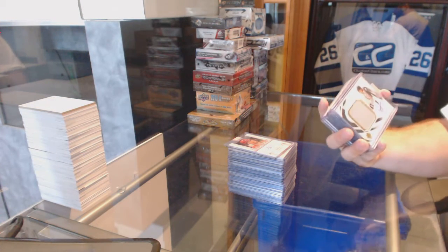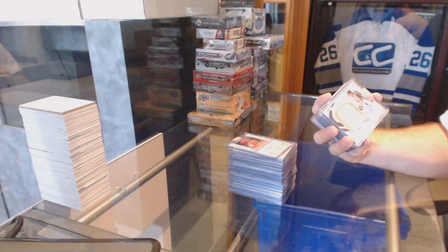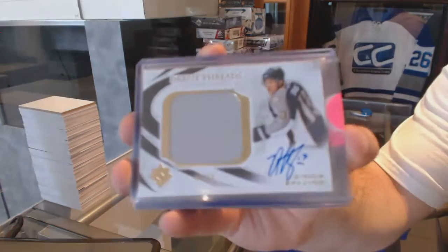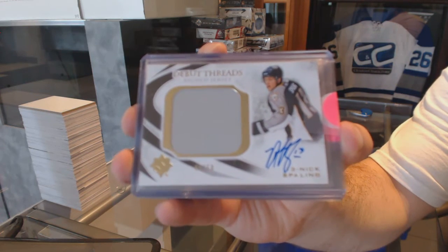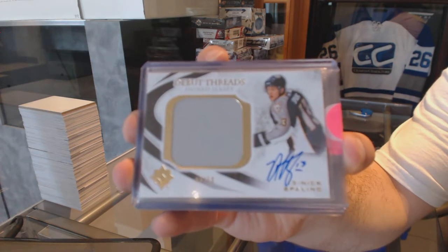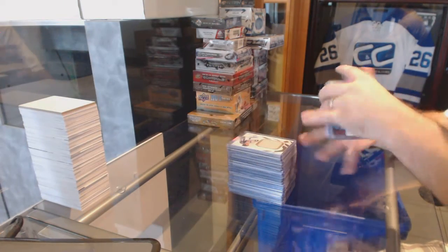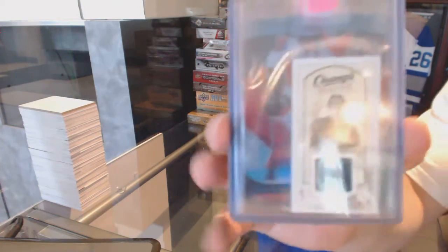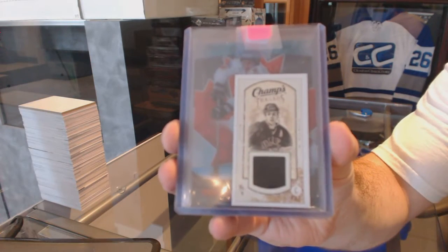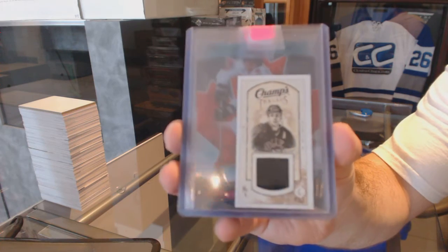We've got Debut Threads Jersey Otto, number to 50, for the Nashville Predators, Nick Spalling. We've got a champs mini jersey for the St. Louis Blues, Doug Gilmore.